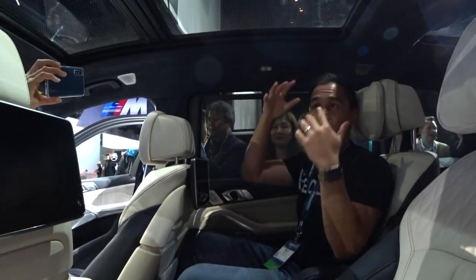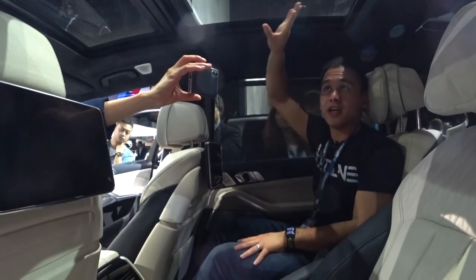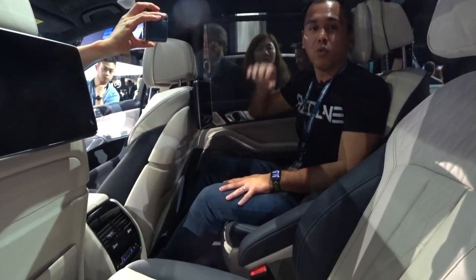The sunroof lets in so much light and also has that LED lighting I showed you in the 7 Series, where it changes color based on your settings.